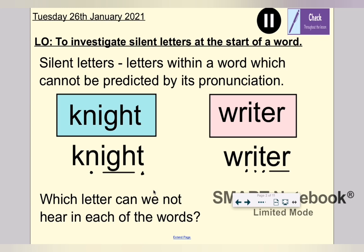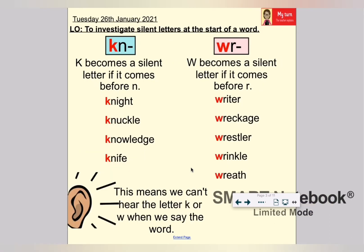Welcome back. Did you figure it out? That's right — it's the K in knight and the W in writer. The K becomes a silent letter if it comes before an N; that's the rule for the silent K, meaning we can't hear the letter K when we say the word: knight, knuckle, knowledge, knife. A W becomes a silent letter if it comes before the letter R in a word, so we can't hear the letter W: writer, wreckage, wrestler, wrinkle, wreath. They all sound as if they start with an R.